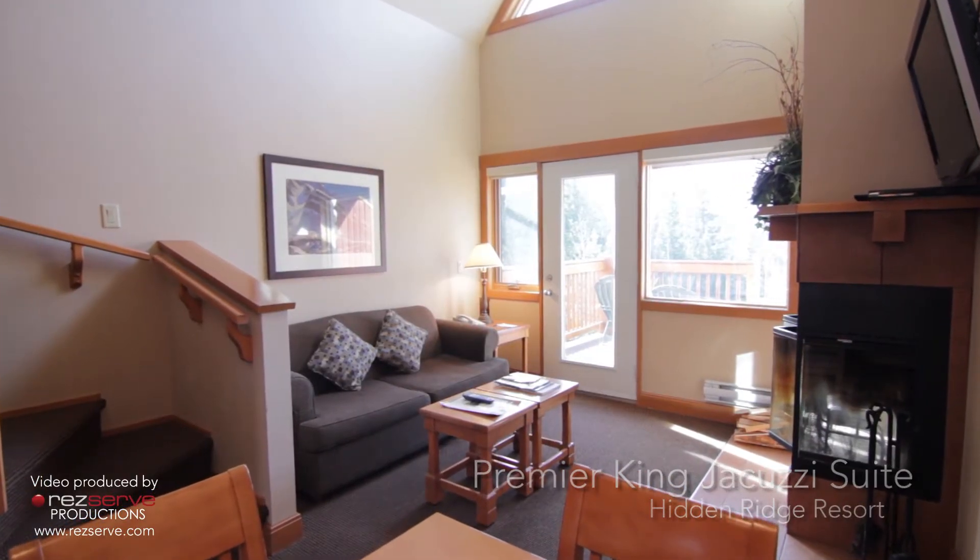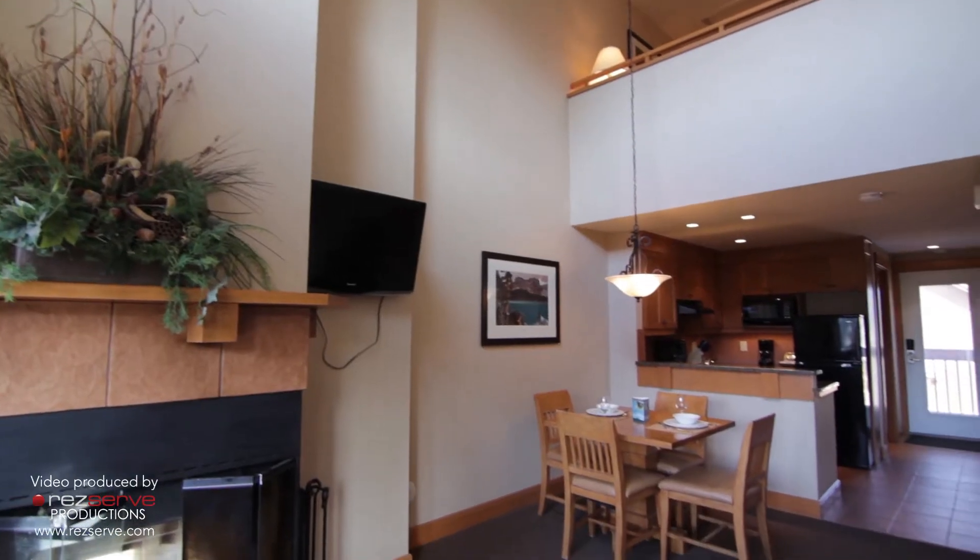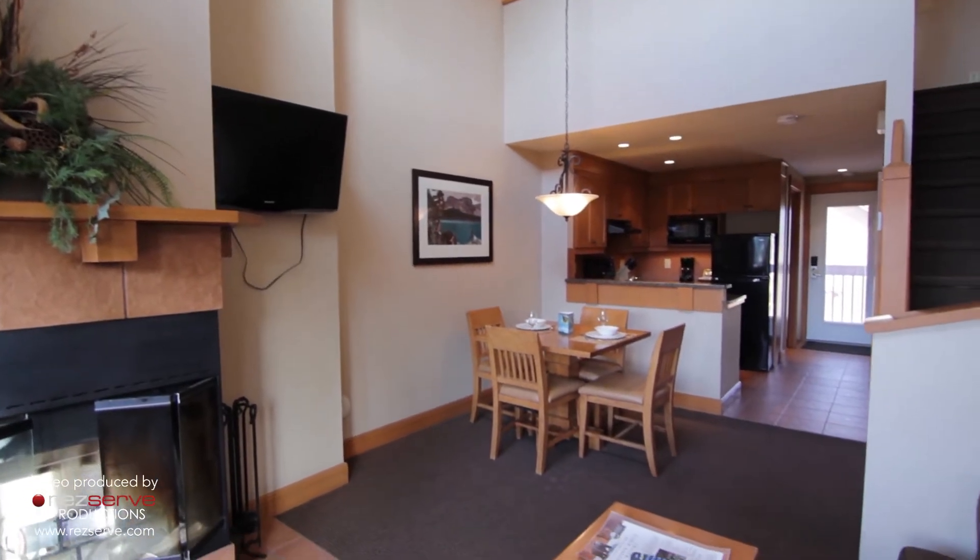The Premier King Jacuzzi Suite at the Hidden Ridge Resort has a large living room with wood-burning fireplace and a full kitchen.